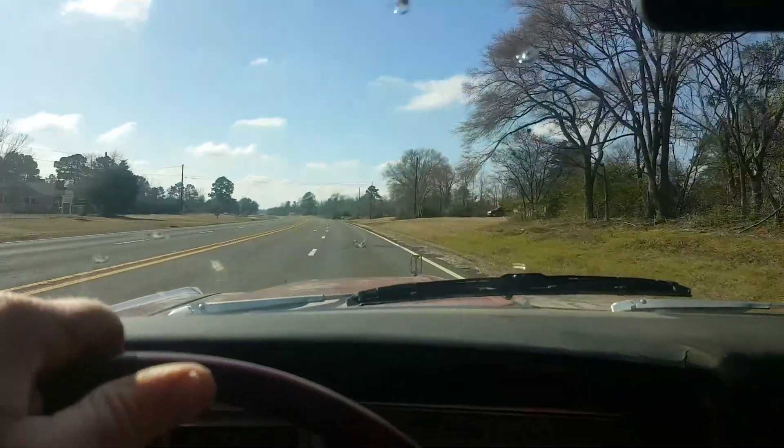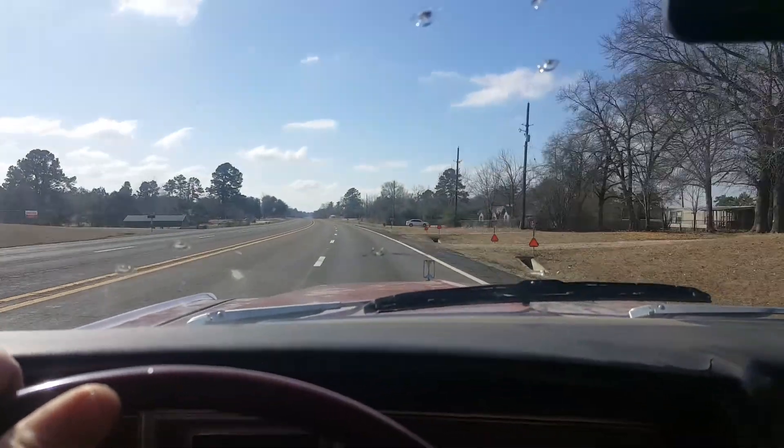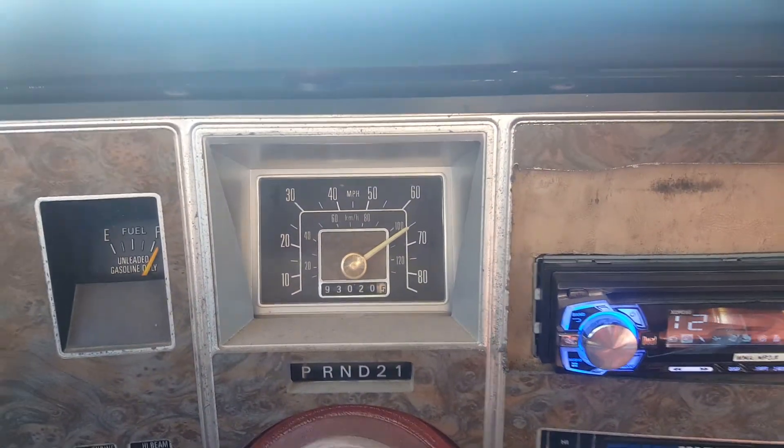Nice day to get the old Granada out and go over to my buddy Clay's house to help him work on his Jeep a little bit. Speedometer is 5 off — we're actually running right at 70.